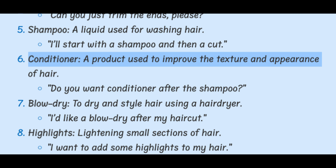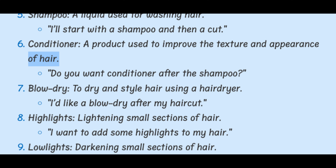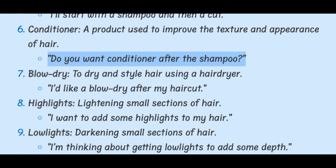Conditioner. A product used to improve the texture and appearance of hair. Do you want conditioner after the shampoo?